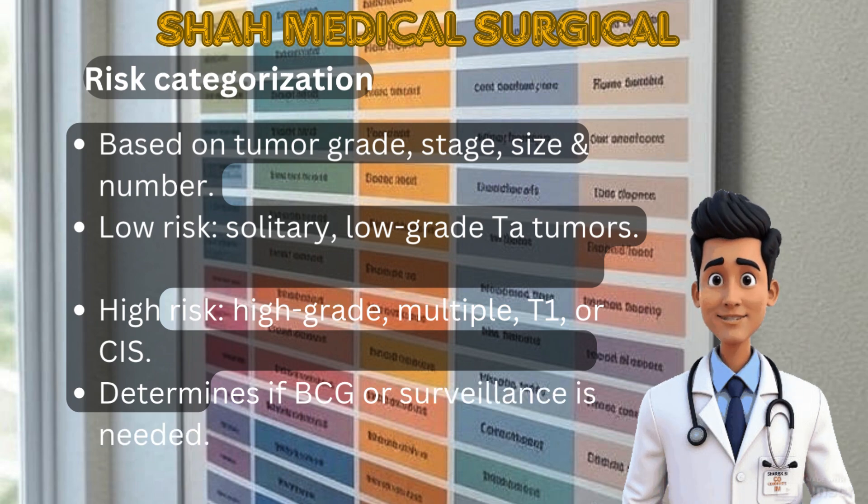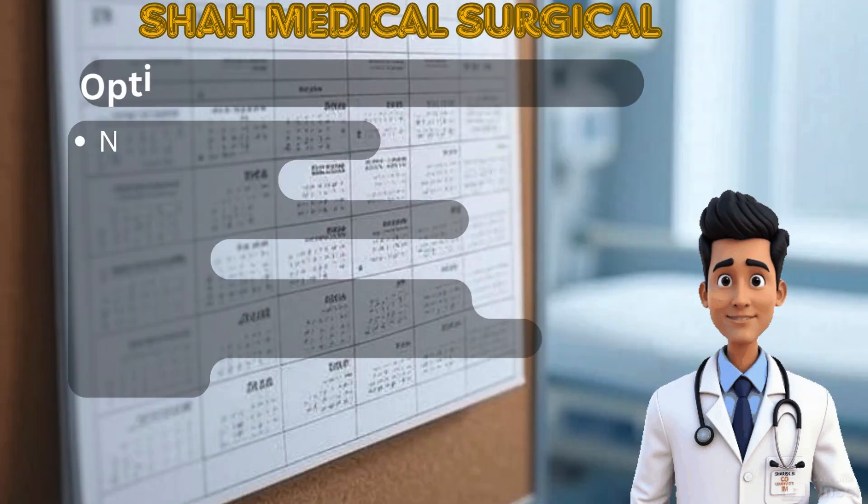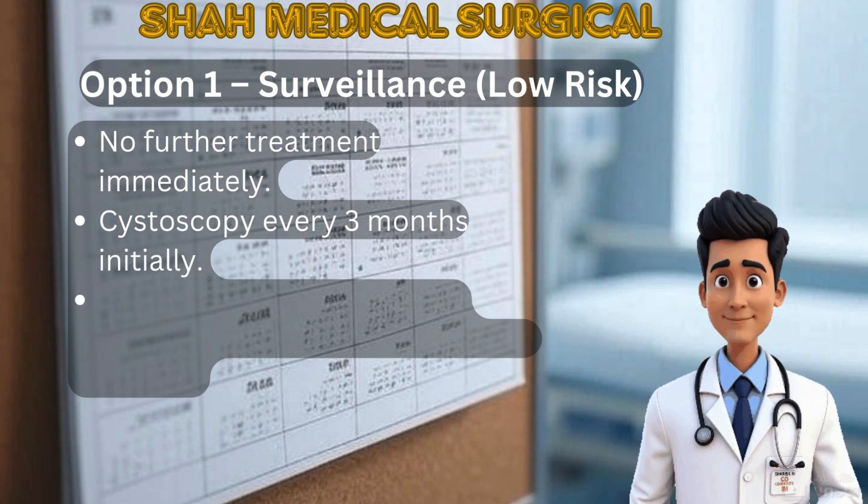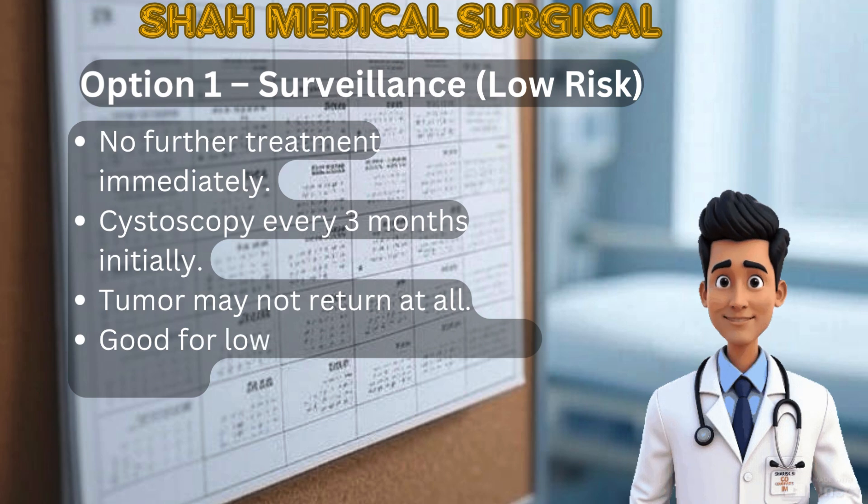Option 1: Surveillance for low-risk patients. For low-risk NMIBC, active surveillance is often enough. No further treatment is given immediately after TURBT. The patient undergoes regular cystoscopy every few months. This approach works well when recurrence risk is low.